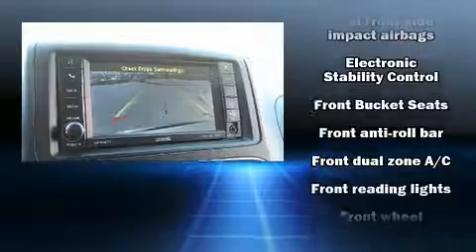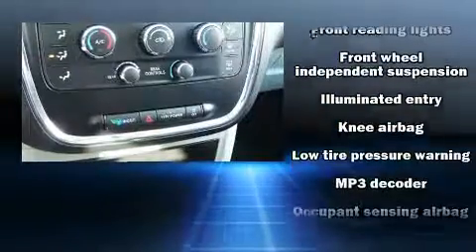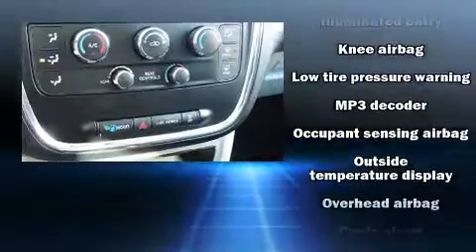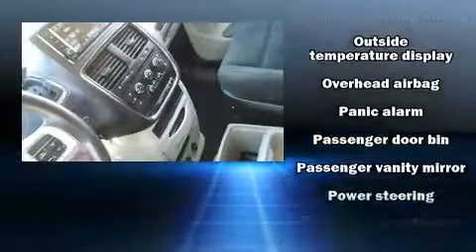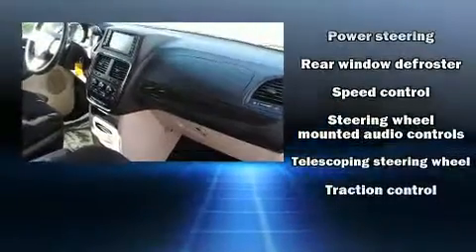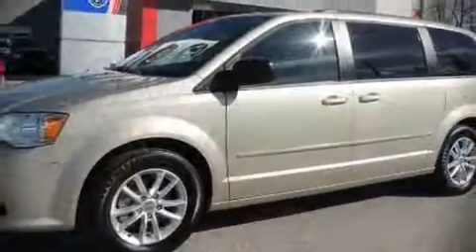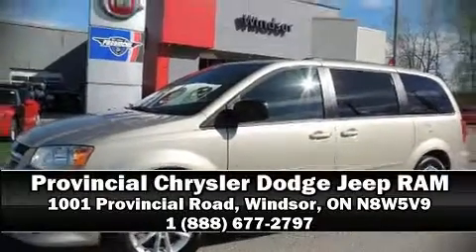Brake Assist technology provides extra pressure when applying the brakes. This vehicle has achieved certified pre-owned status by passing a comprehensive certification process, including a rigorous 125-point inspection. We'd also be happy to help you arrange financing for your vehicle. Call now to schedule a test drive.